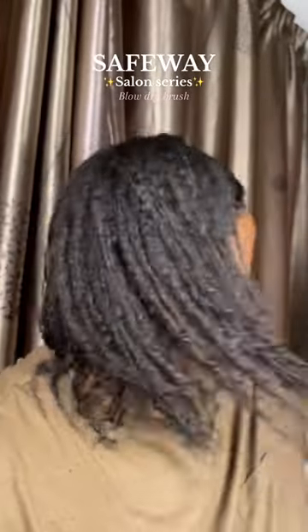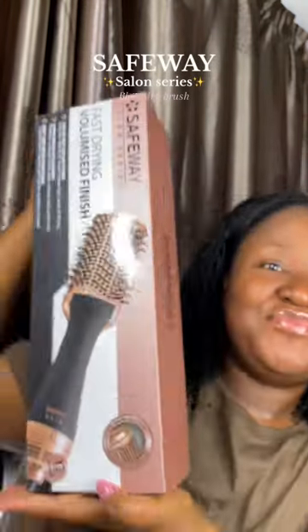I honestly used to really hate wash days until I found something. This is the Safeway Saloon Series Fast Drying Volumized Finish — it's a blower. This has made life easy, guys.